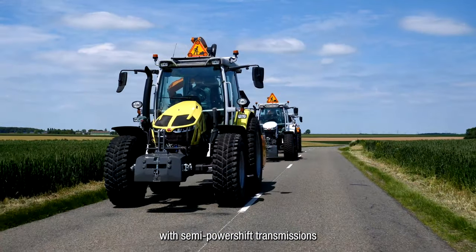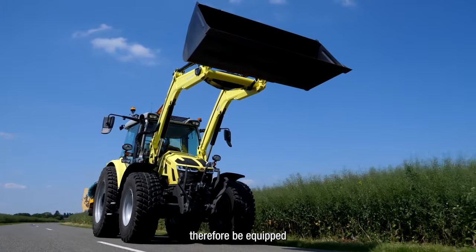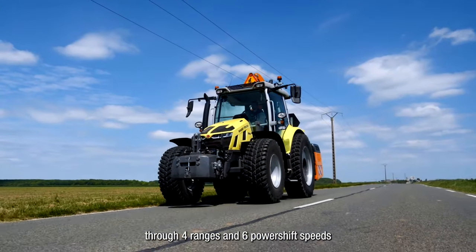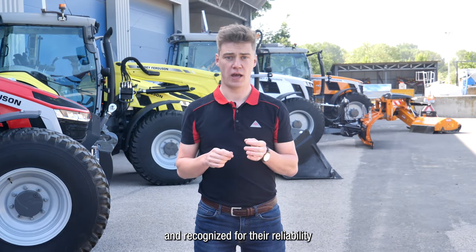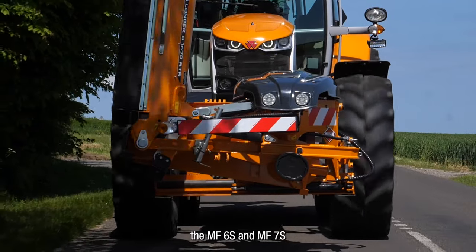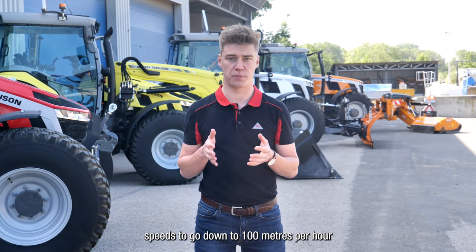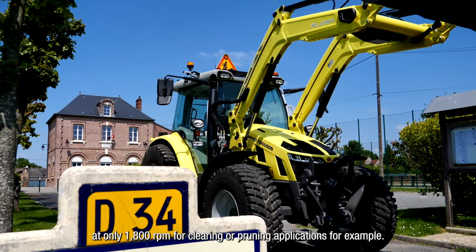MF Panoramic tractors are fitted with semi-power shift transmissions, also designed at our Beauvais site. The MF5S can be equipped with a 4-range 4-speed Dyna 4 transmission offering 16 forward and reverse gears, or the Dyna 6 transmission offering 24 forward and reverse speeds through 4 ranges and 6 power shift speeds. These transmissions are known and recognized for their reliability and great comfort, having equipped our tractors for 2 decades. Like the MF5S, the MF6S and MF7S receive the Dyna 6 transmission as standard, offering a large overlap of speeds. If needed, tractors can also be equipped with super creeper speeds to go down to very low speeds at only 1800 rpm for clearing or printing applications.